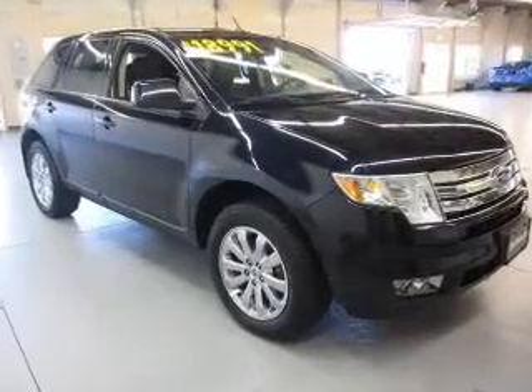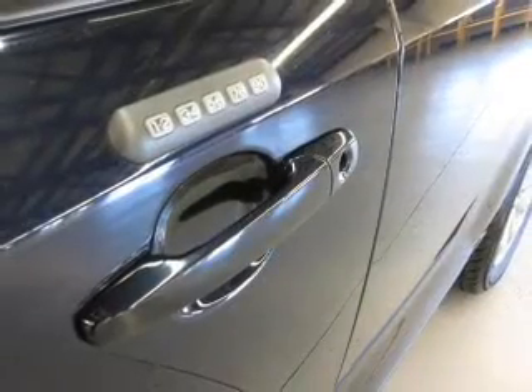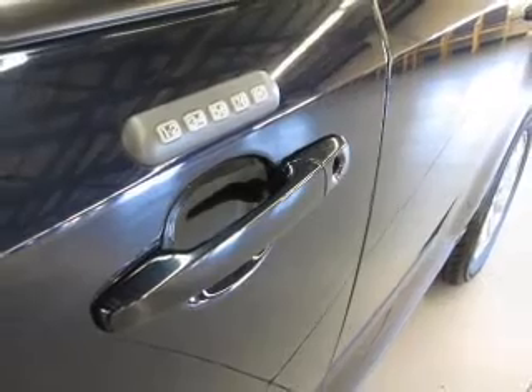Power door locks, power windows, cruise control, an AM-FM stereo with multi-disc CD changer, satellite radio, power mirrors, and power steering.